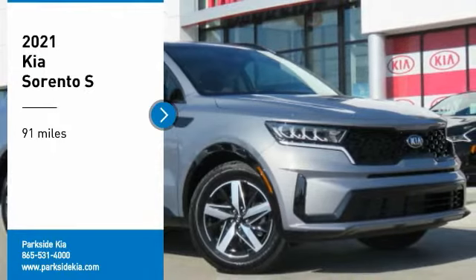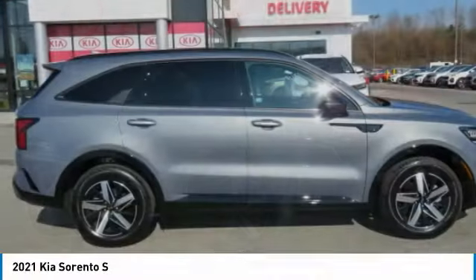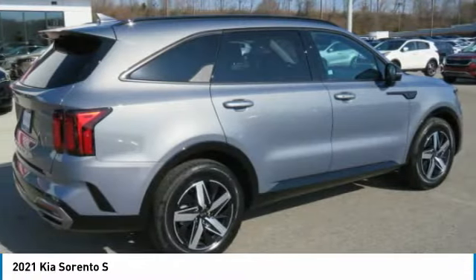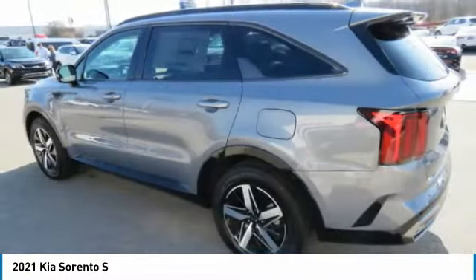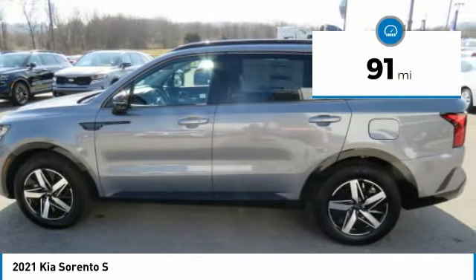Looking for the right vehicle? Check out the 2021 Sorento. The Kia Sorento is a comfortable riding, powerful, compact SUV loaded with impressive standard features. Take one look at its stylish, sleek design and you'll want to cross over to a Sorento. This vehicle has less than 100 miles.